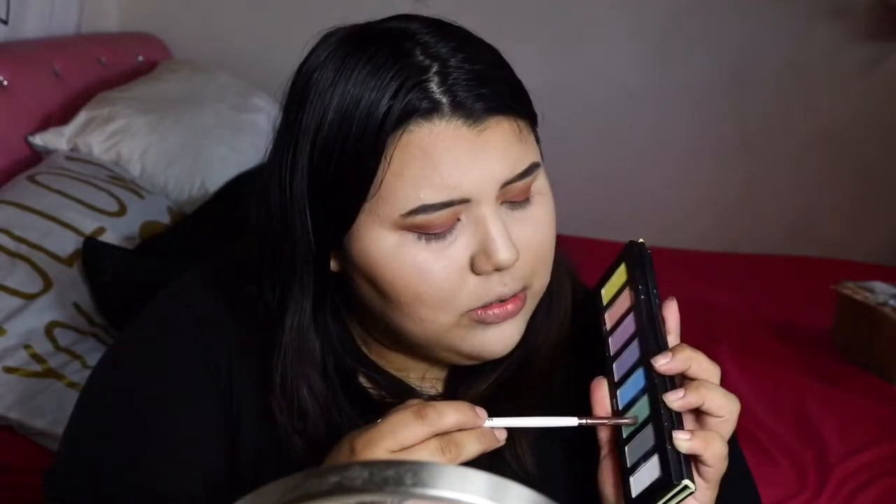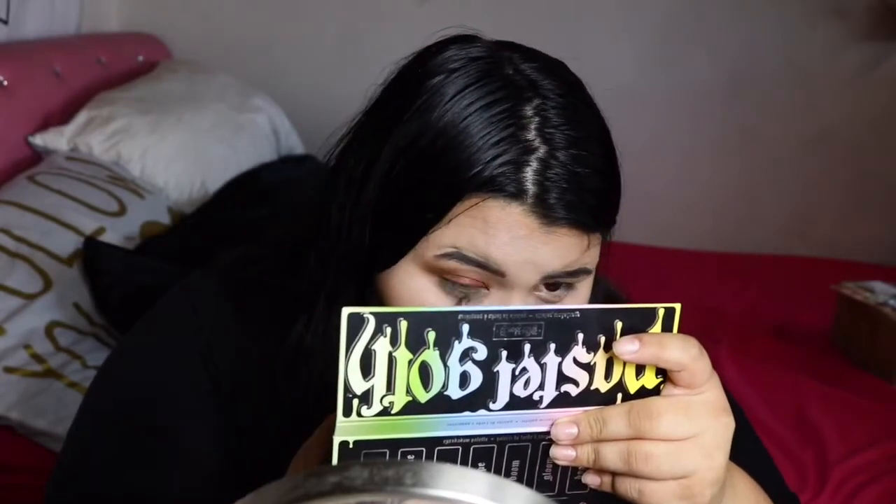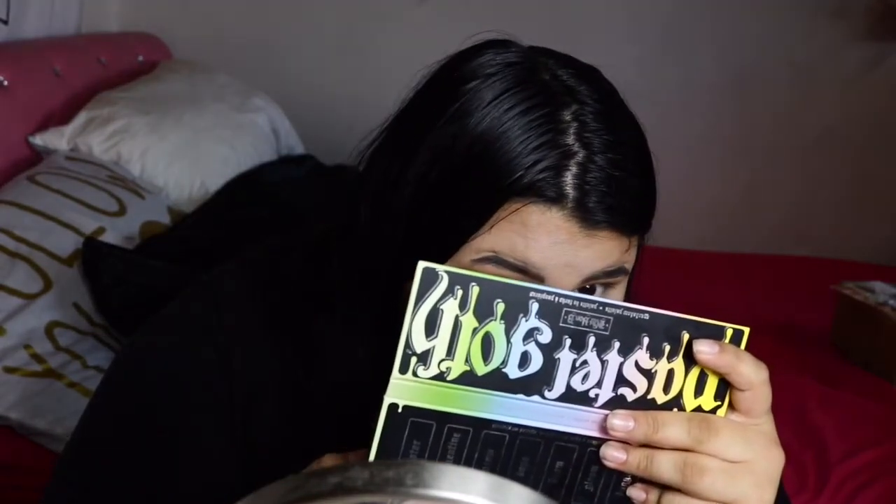For my lower lash line I'm going in with the Kat Von D Pastel Goth palette, picking up a green eyeshadow called Gloom just to give a pop of color. I don't want anything too strong, but I like the green. After cleaning up underneath my eye, I'm definitely liking this makeup look — I'm picking up the shade again with a more tapered blending brush and applying it underneath my eyes.